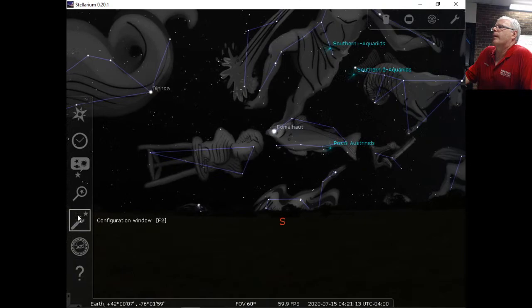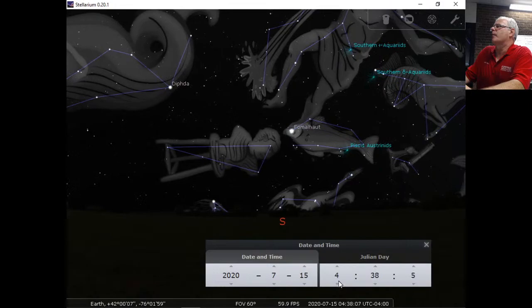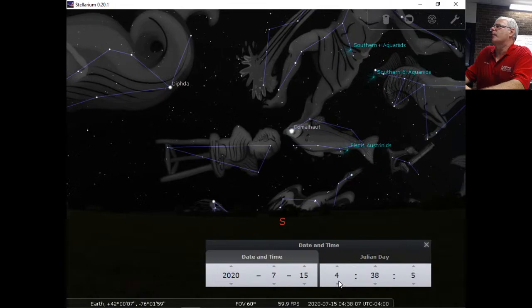Let me just get acclimated here. There's a little feature with a clock. Here we are at four in the morning, July 15th.